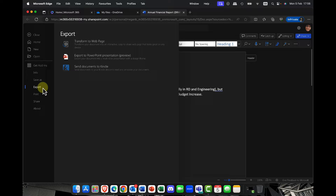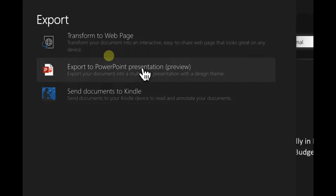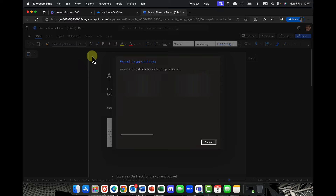So I click on File and I'm simply going to go into Export. We've got this new feature here where you can now export the document either directly as a web page — so it could be interactive with your team — or you can export it to PowerPoint, which is currently in preview. You can even send the document to your Kindle. So I'm going to go ahead and create a PowerPoint presentation.